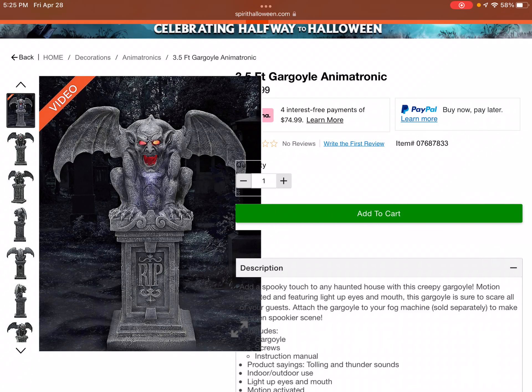Hey guys, welcome back to another video. Here we have our second prop out of three halfway to Halloween props released by Spirit Halloween for 2023. This is the gargoyle animatronic — or at least they call it an animatronic — but from what the photos and videos I've seen, this is actually a static prop. It fogs up if you buy a fog machine separately; I don't think it comes with fog.